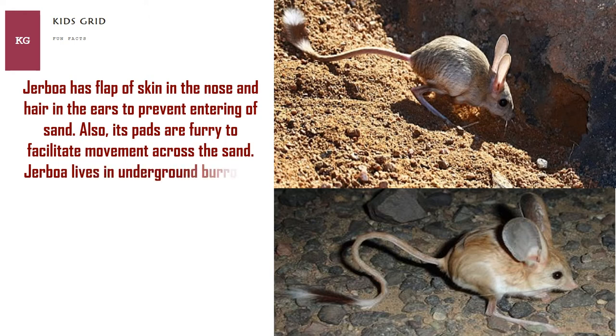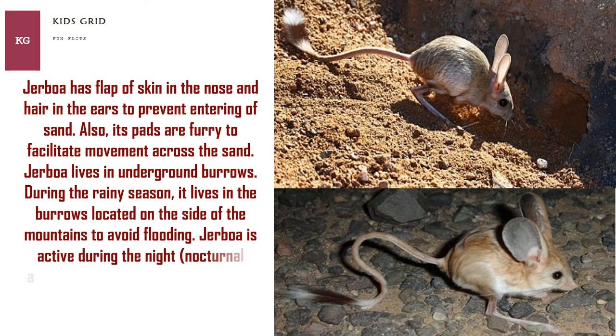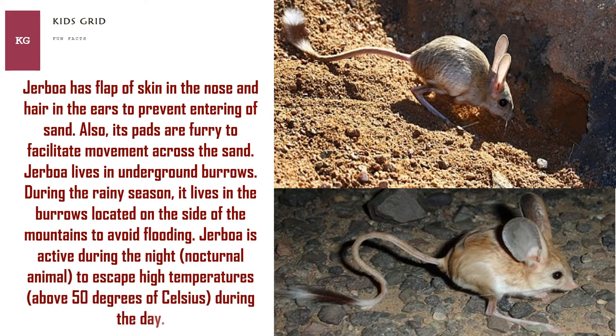Jerboa lives in underground burrows. During the rainy season, it lives in burrows located on the side of mountains to avoid flooding. Jerboa is active during the night — a nocturnal animal — to escape high temperatures above 50 degrees Celsius during the day.